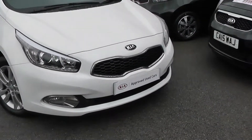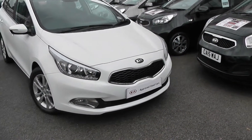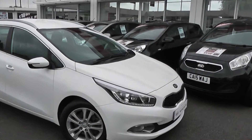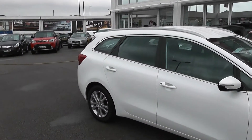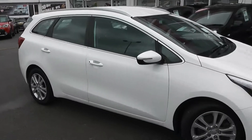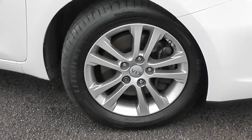A great feature of this car is that it's actually a Kia approved used car, meaning you still get the full Kia market-leading 7-year warranty even though the car is not brand new. These vehicles are hand-picked by Kia themselves and they're mechanically sound and in great condition all round. As you can see, there are no dents to the bodywork or scrapes to the alloys. We do have the 16-inch multi-spoke Kia alloy wheels.